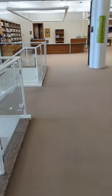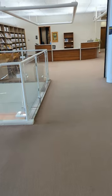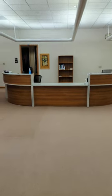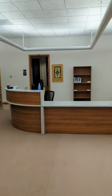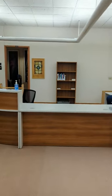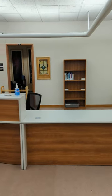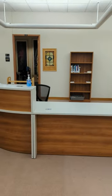Coming up to the circulation desk — this is a great place for when you have questions, want to check things out, check out DVDs or new books or anything else from the collection, or if you need anything from our reserve shelf.